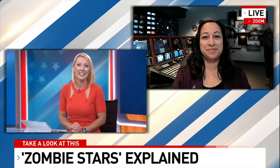If you are outside trick or treating on this Halloween night, be sure to gaze into the spooky sky because you just might see a star thousands of light years away rise from its interstellar grave. Here to tell us about zombie stars is an operations project scientist with NASA, Nicole Colon.